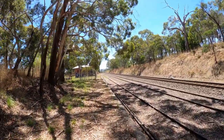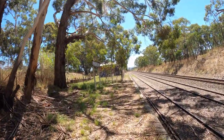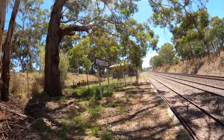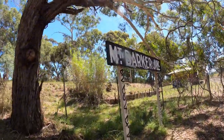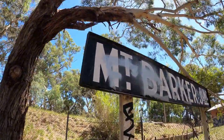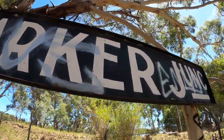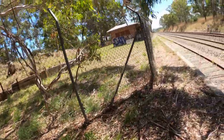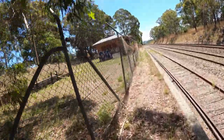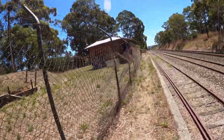Here we go guys, how cool is this! I think it's sad that they graffitied that sign — I really like that sign. Let's get up close and personal with it. Mount Barker Junction. As I said, I think previously this is about 30 years of deterioration.